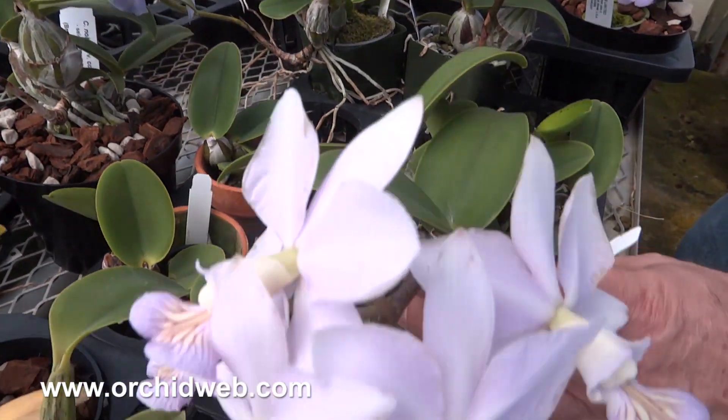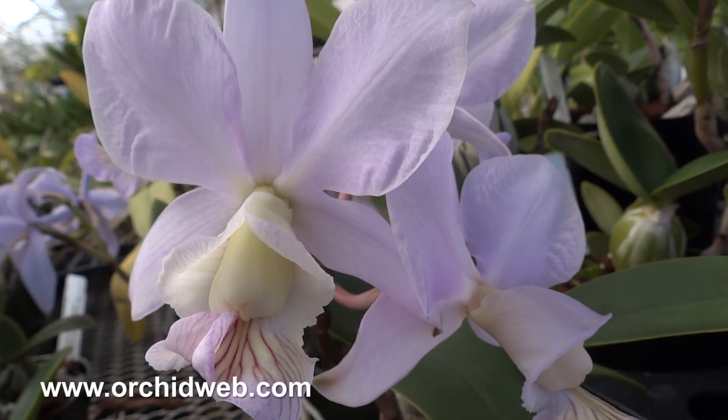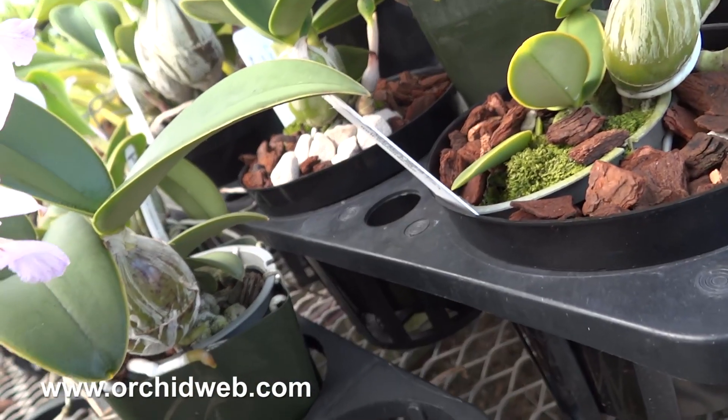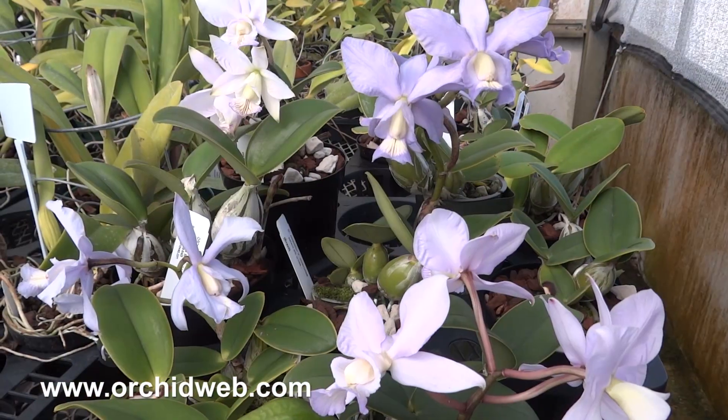It's a very nice species. It's more floriferous than wacariana, and in some ways I like them better. I think they're a tighter growing, nicer looking plant, and the flowers are very desirable.